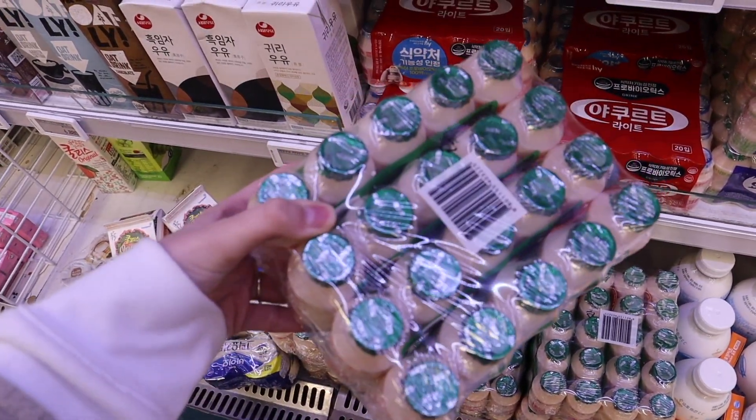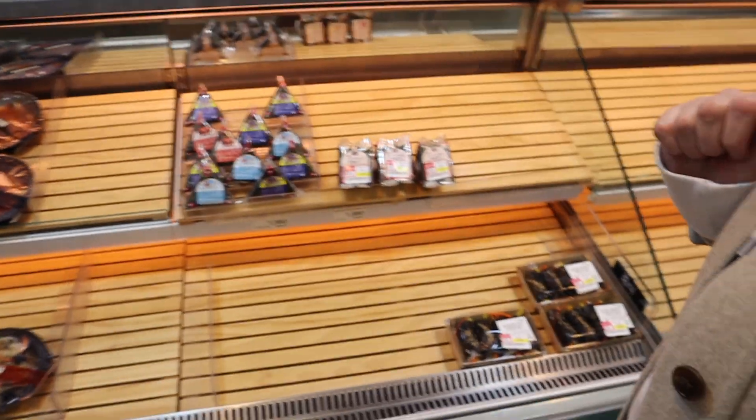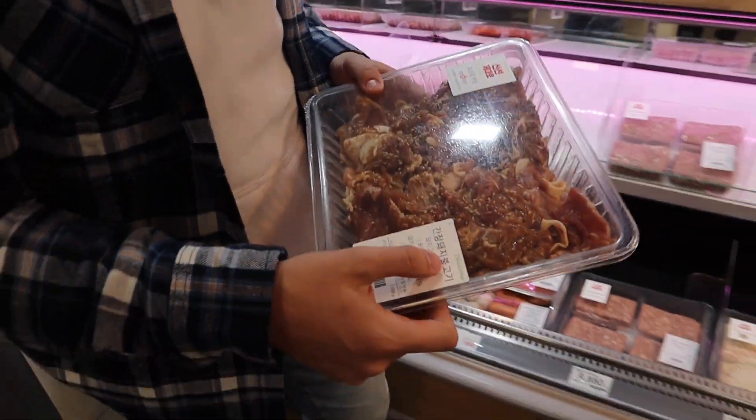These little probiotic yogurt drinks are really popular here — we always have them in our fridge. Over here we have basically the equivalent of a deli section in a Korean grocery store, so they have a bunch of different kinds of kimbap. It's pretty cleaned out right now because it's the evening, but they also have sushi, sashimi, and stuff like that. That bulgogi looks like it's got a soy sauce kind of mixture on it — looks good.